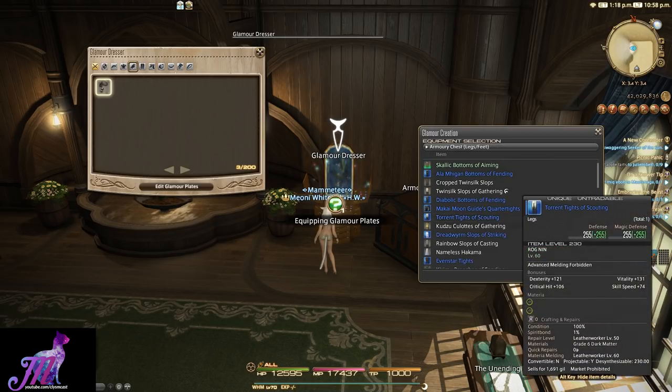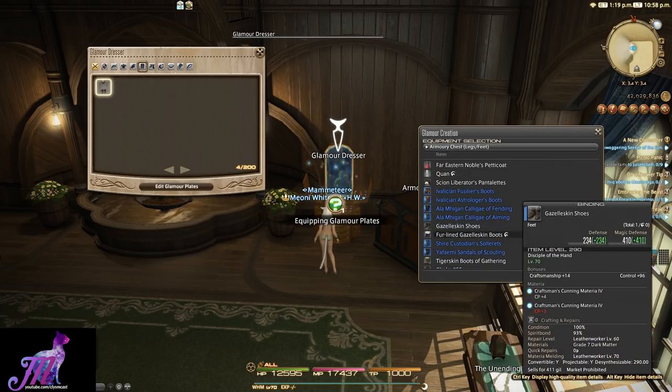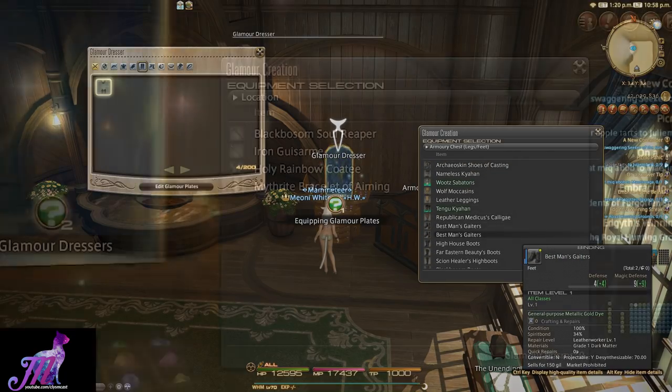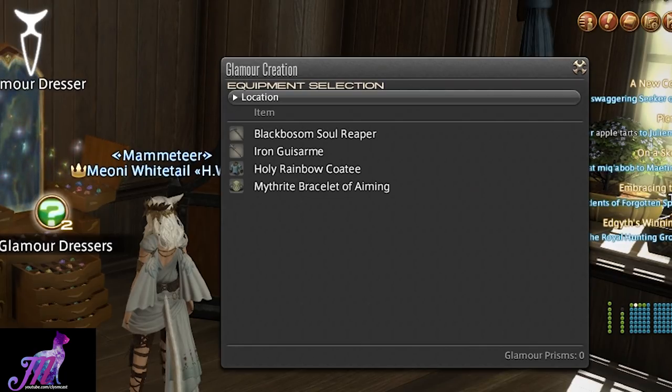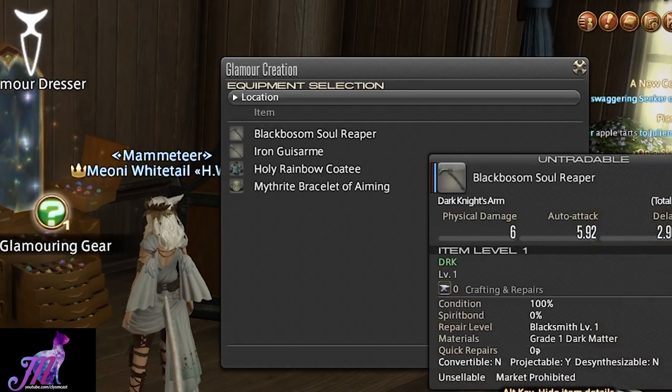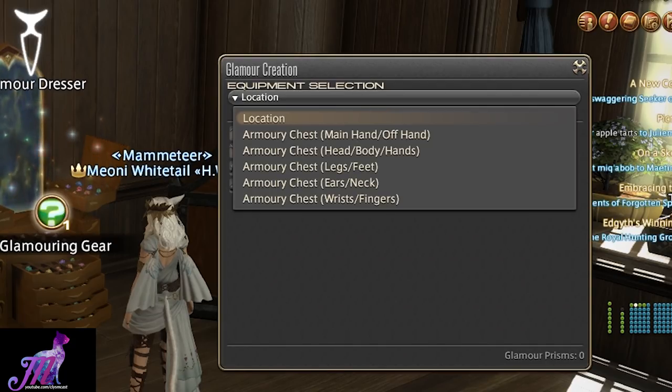This can only be done, however, in large city areas — you can't do this in the open world. Before the patch you had different types of Prism available, such as woodwork, smithing, goldsmithing, etc., all of them for different parts of gear. After the patch you now just have one generic Prism for all, simply called Glamour Prism.